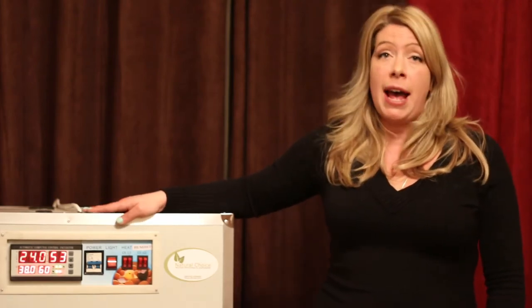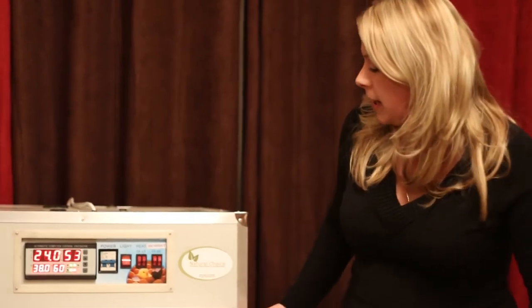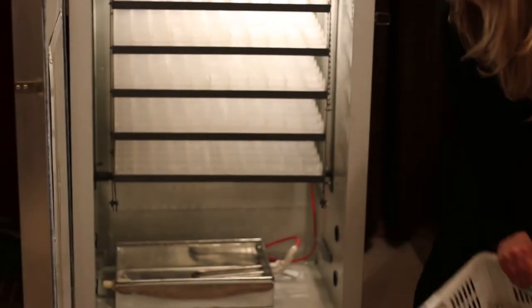The chicks will hatch in 21 days. This unit includes a hatching basket and a humidity tray. Here is your hatching basket and below is your humidity tray.